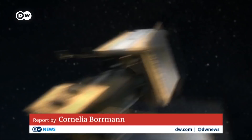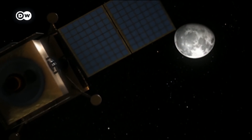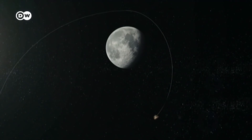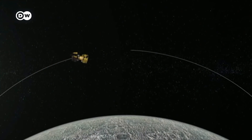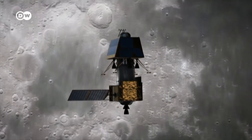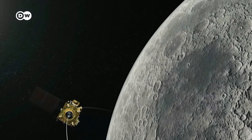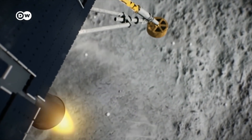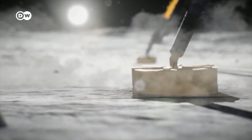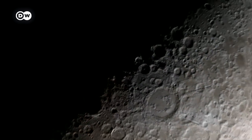Chandrayaan-2 is India's most challenging mission so far, a highly complex undertaking. The spacecraft should reach its destination in the second week of August when it enters an elliptical orbit of the moon. Then it will approach the lunar surface. When the landing robot Vikram separates from the craft, the most exciting phase begins — India's first soft landing on the moon. The selected landing site is about 600 kilometres from the lunar south pole, a region of craters on the dark side of the moon.